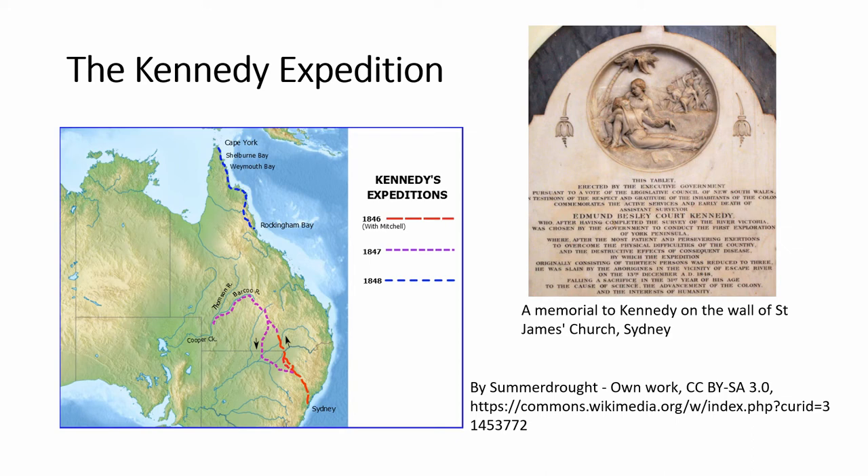You can see on this slide a memorial to Kennedy on the wall of St James Church in Sydney, which includes a depiction of Kennedy dying in the arms of Jackie Jackie. The name Jackie Jackie has since become part of Australian and Australian Aboriginal slang — for white people it was a dismissive name that denied Aboriginal Australians their individuality by not using their given name, while to Aboriginal people Jackie Jackie meant a native who was subservient and went along with the disposition of others.